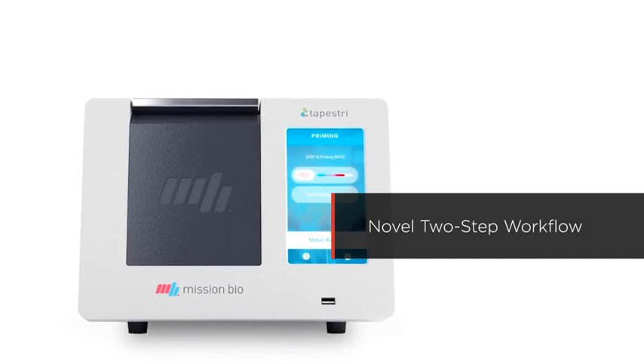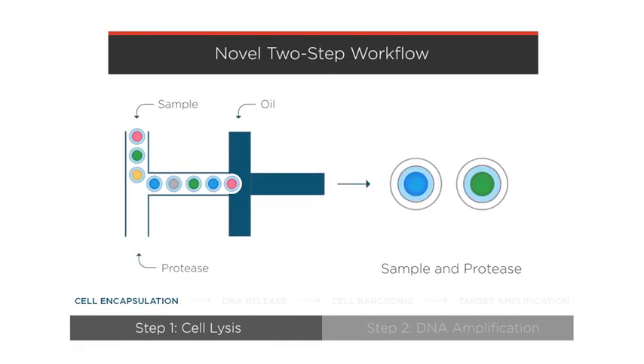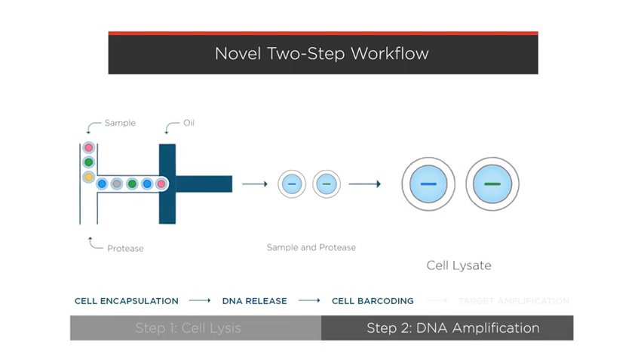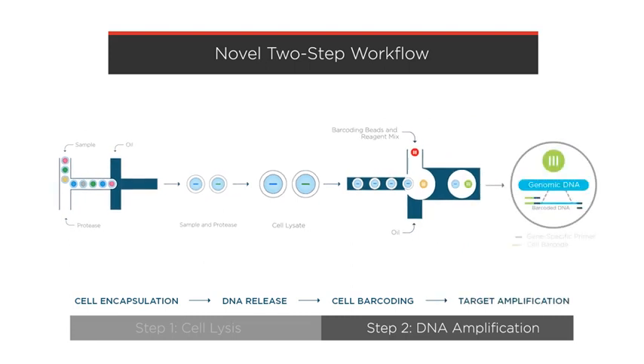The core technology inside Tapestry is a two-step process that uses microfluidics. In step one, cells and protease enzyme mix are encapsulated together into a droplet. Inside the droplet, cell lysis and protease digestion occur to release the genomic DNA. In step two, the cell lysate containing the DNA is combined with barcoded beads, primers, and reagents. Specific regions of interest in the DNA are amplified and tagged with a unique cell barcode, which preserves the cell's identity and its unique mutational profile.